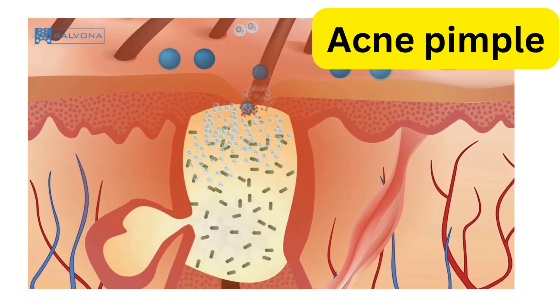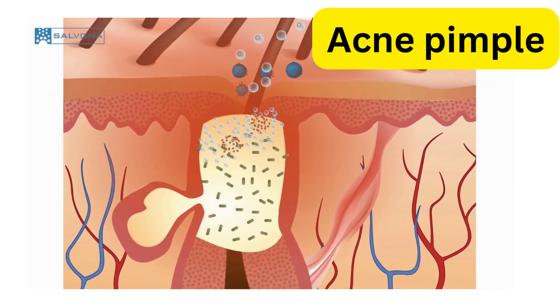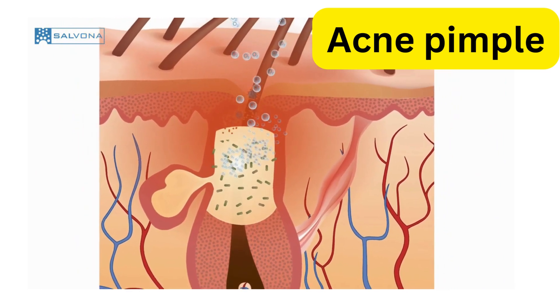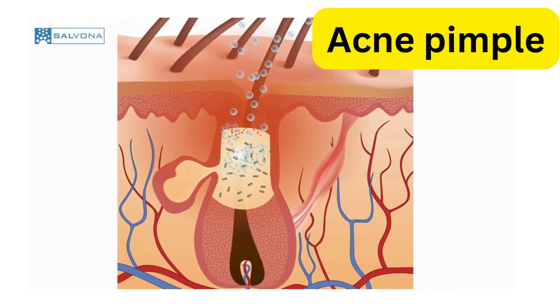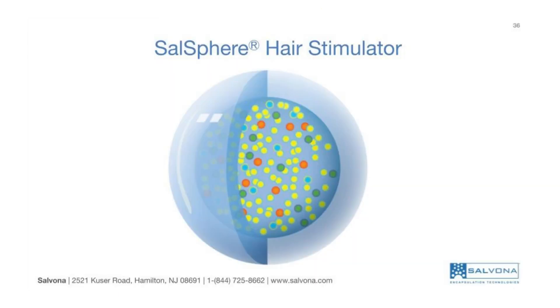The microspheres solubilize in the pimple, as both the microspheres and the pimple contain lipids. At this time, the BPO is free to release oxygen. This oxygen terminates acne-causing bacteria because the bacteria is anaerobic and cannot survive in the presence of oxygen. This is the mechanism by which SalSphere BPO targets pimples to clear the face from acne without damaging the general skin.